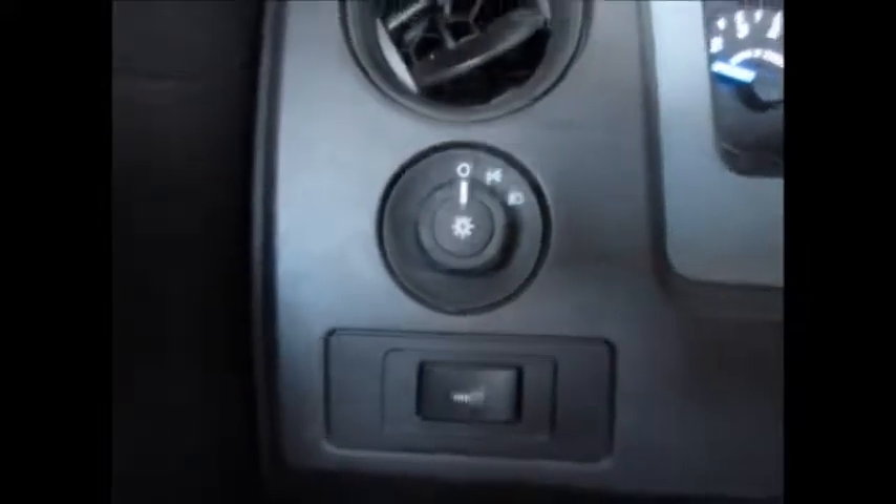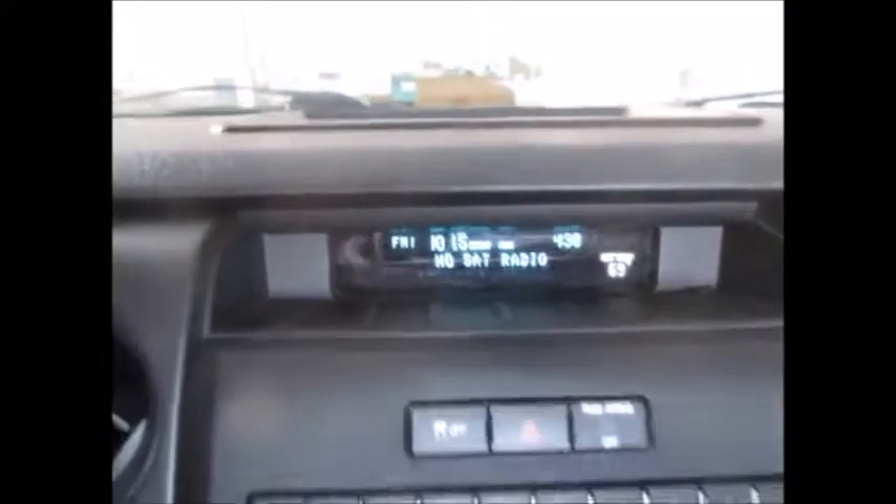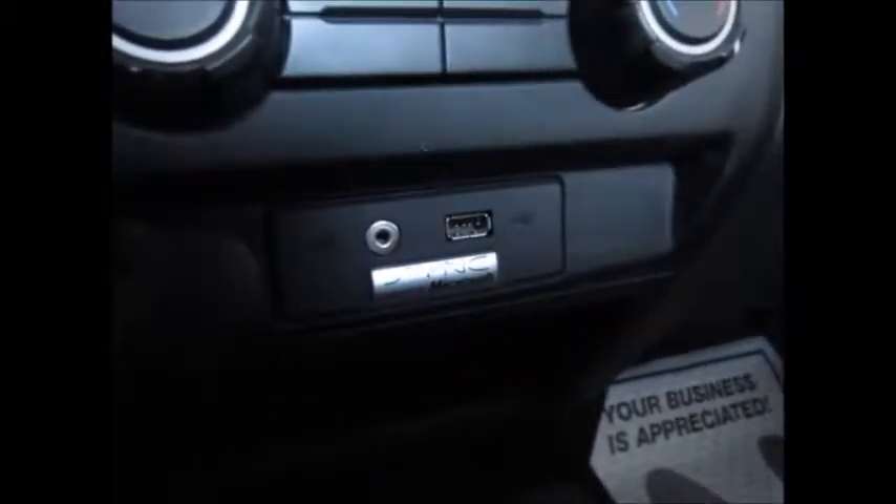There are headlights and instrument panel dimmers, plus storage on the dash. The radio displays what's playing. Note: there are no satellite radio capabilities, but it does have Bluetooth audio streaming for wireless streaming from your Bluetooth device.